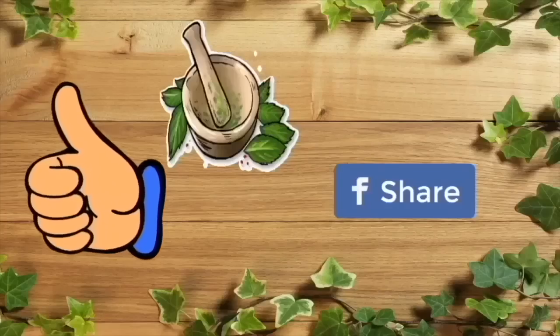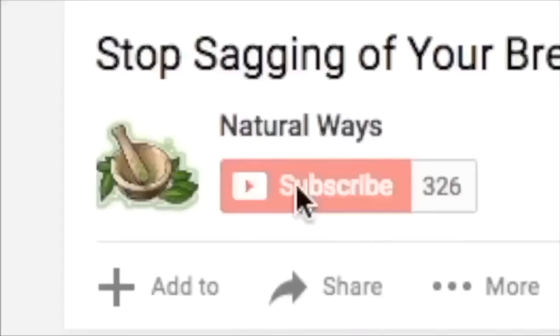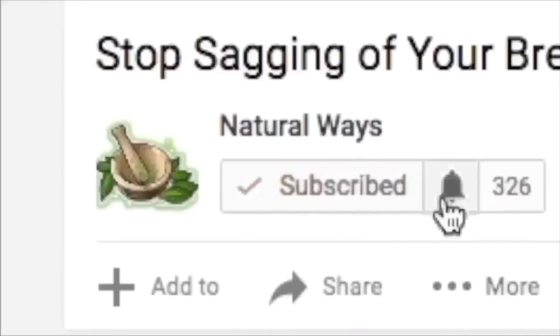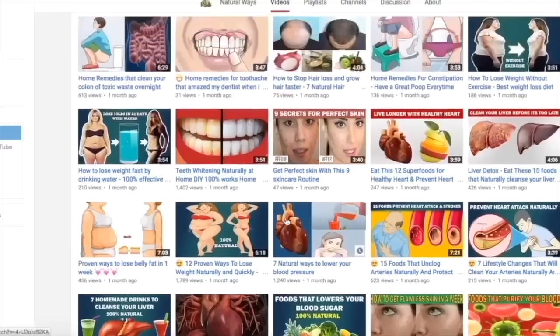If you like the video, give it a thumbs up and share it with your friends. For more health videos and natural remedies, subscribe to our channel and click the bell icon for instant notification. That way, you won't miss any video from us.